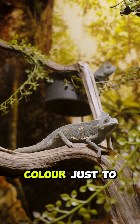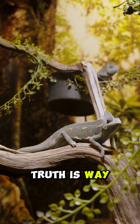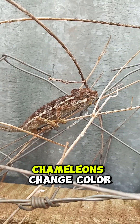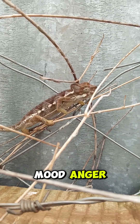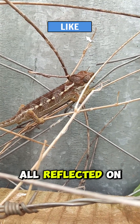Think chameleons change color just to hide? Think again. The truth is way more fascinating. Chameleons change color to express their mood — anger, fear, even love — all reflected on their skin.